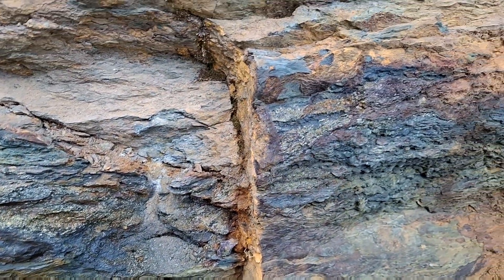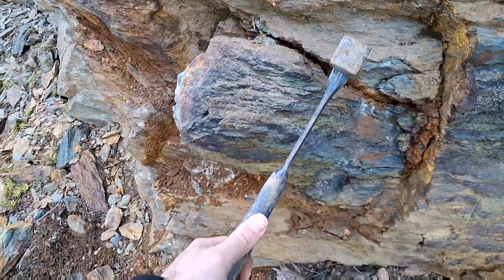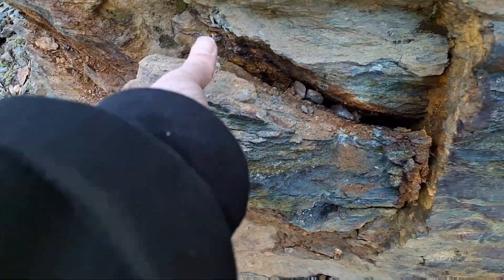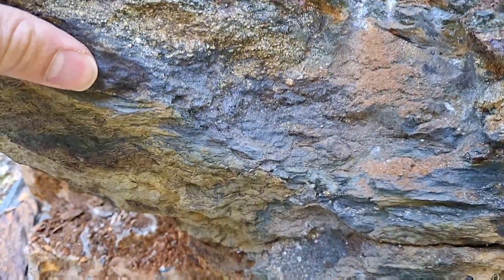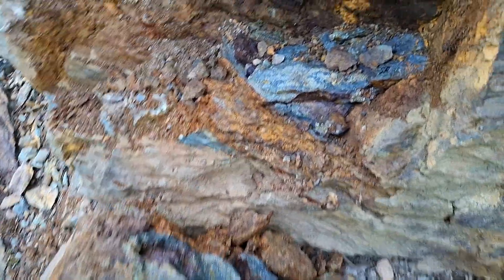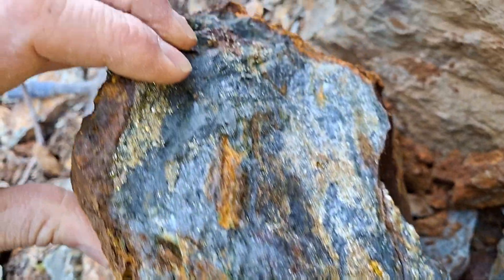Let's pull off some more. Got this big chunk here — coming out. Let's take a look. You can see all those sulfides in there. Looks like there might be some sphalerite and galena in there too. Look at that — is that ever beautiful.